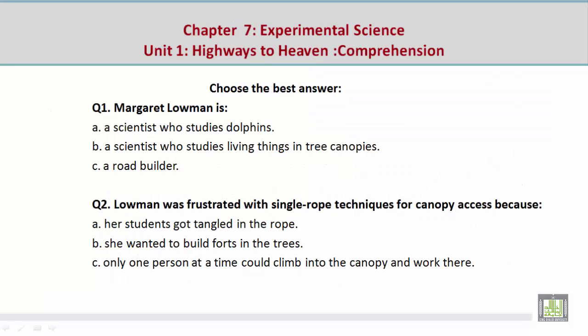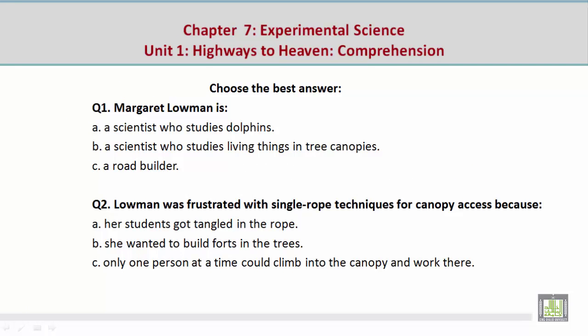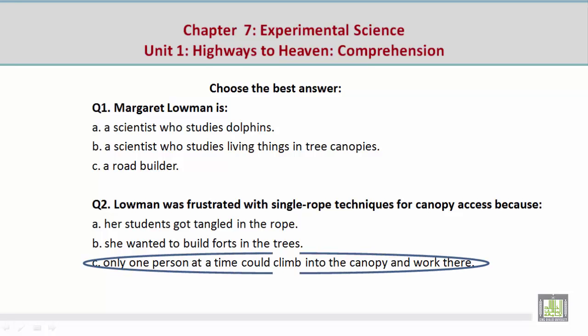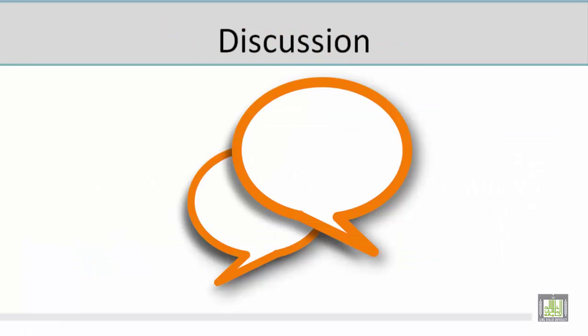Choose the best answer. Question number one: Margaret Lohmann is — B, a scientist who studies living things and tree canopies. The supporting paragraph: 'When I, Margaret Lohmann, returned from Australia to my position as a biology professor at Williams College, I wanted to share the wonders of the forest canopy with my enthusiastic biology students.' Question number two: Lohmann was frustrated with single rope techniques because — C, only one person at a time could climb into the canopy. Supporting paragraph: 'I could not share the canopy with my students by using ropes, for only one person at a time could mount them.'